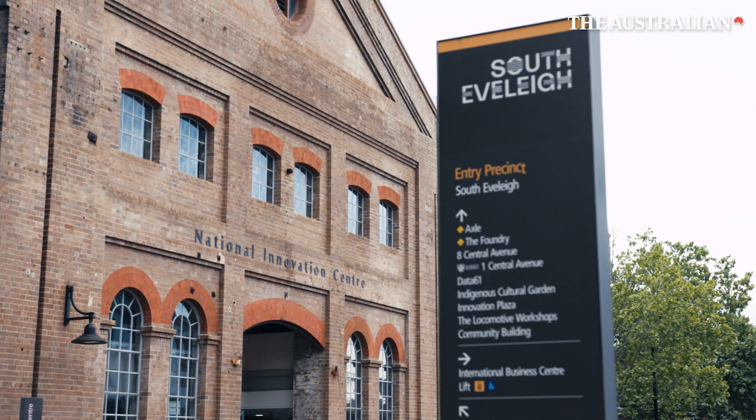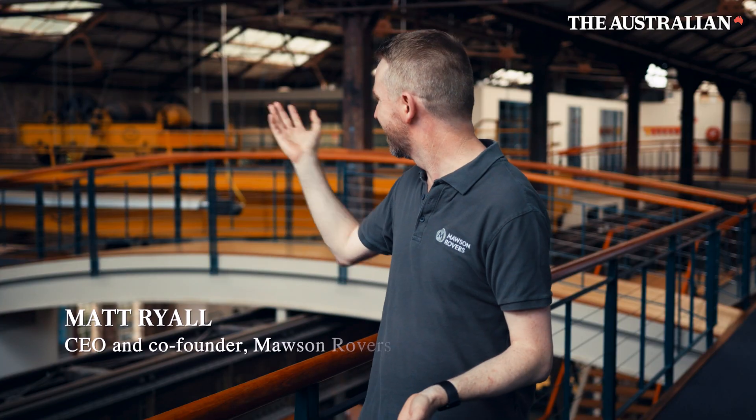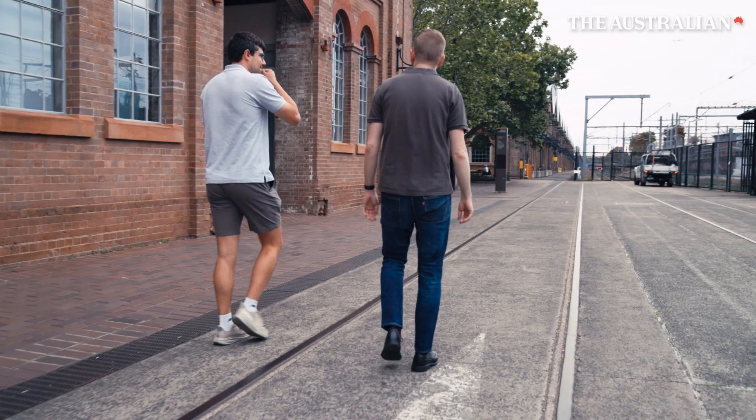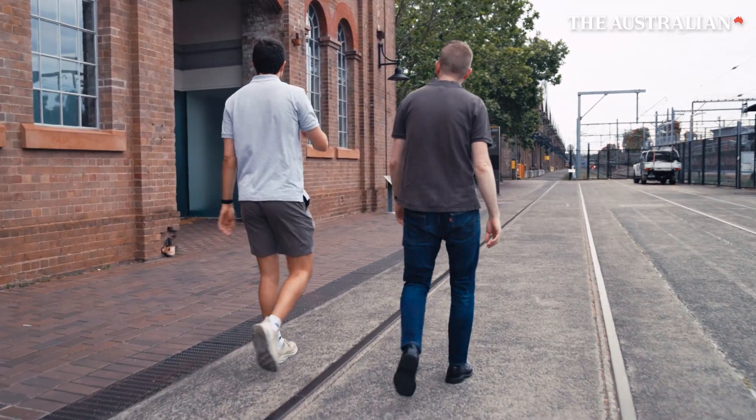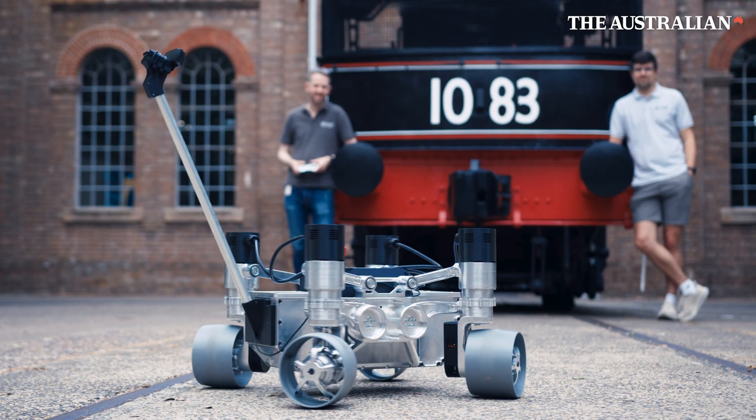We're here in the Australian Technology Park at South Everleigh in Sydney. One of the great things about working here is how it blends the old technology. This used to be a rail maintenance yard 100 years ago, and today we're bringing the new technology of space technology and other advanced technologies here in the Cicada building.